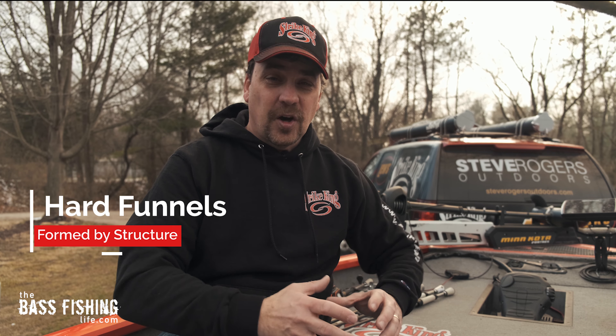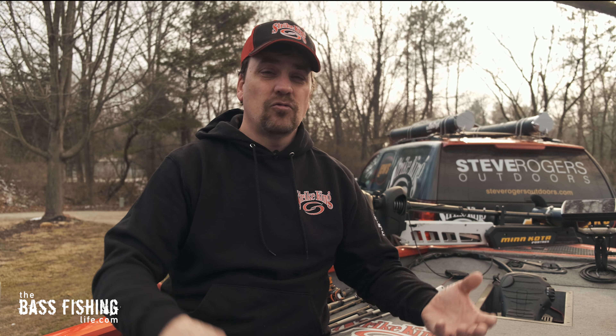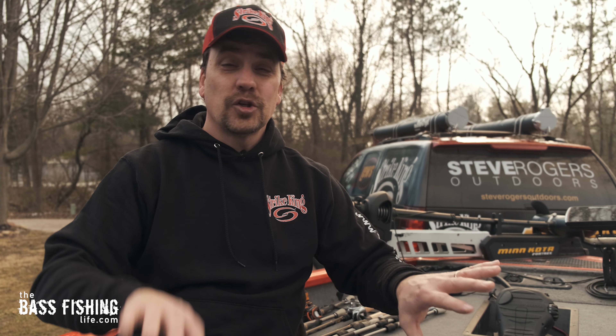There are two types of funnels I'm going to talk about today. The first is what I call hard funnels, or structure funnels. The second kind is soft funnels, created by cover. Structure is your hard contours — part of the earth — lake beds, river beds. Cover is anything that is on that structure: vegetation, brush piles, a boulder, a lay-down tree, a boat dock. Hard funnels are created by structure; soft funnels are created by cover.